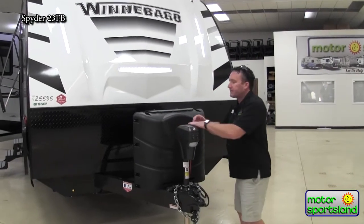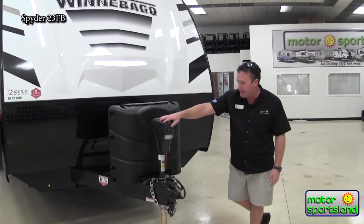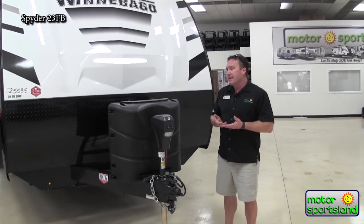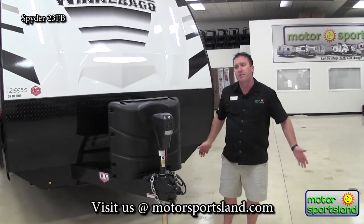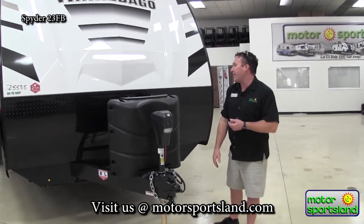You've got a power tongue jack with a nice light on it so you can see what you're doing at night or when going on and off your equalizer jack. This helps out because you're going to have to go down, hook onto your ball, come back up, swing your arms, come back up to bring your legs up. So doing that with an automatic jack is really nice.